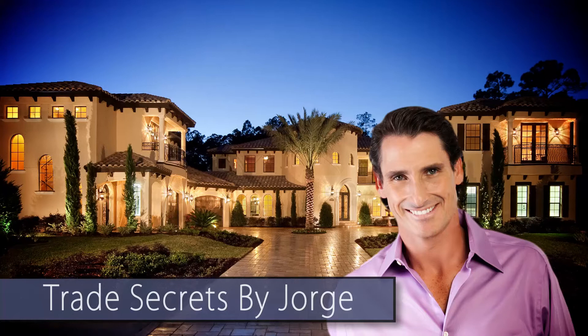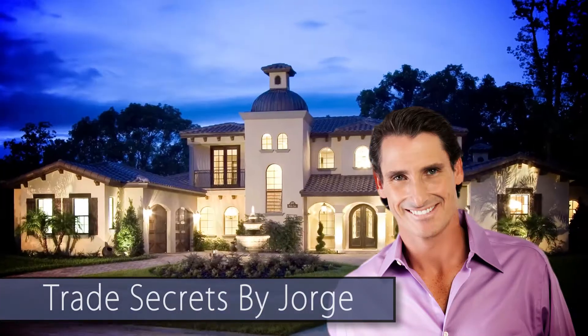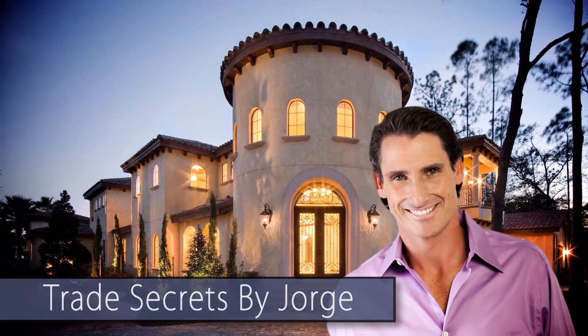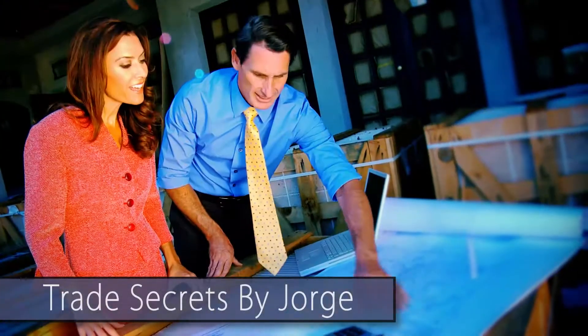Meet luxury custom home builder Jorge Ulibar. He builds million dollar homes and he's got secrets to share. Watch Trade Secrets by Jorge.